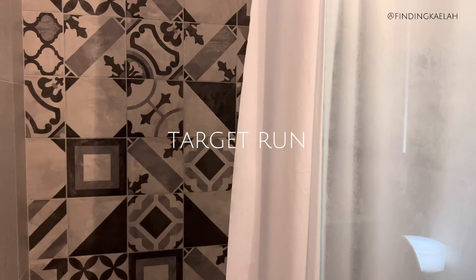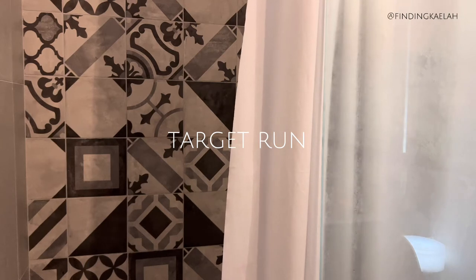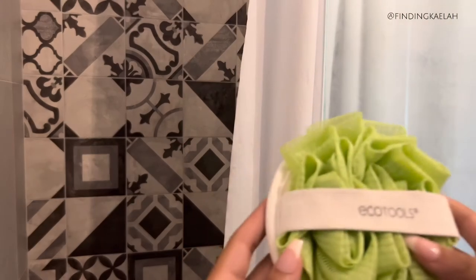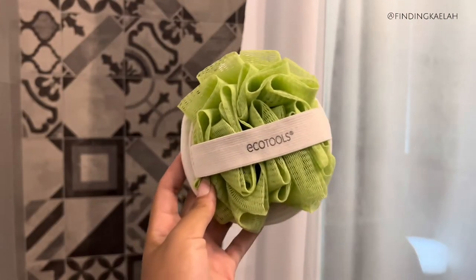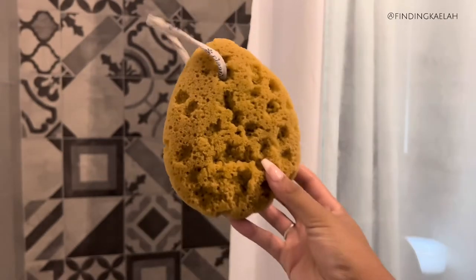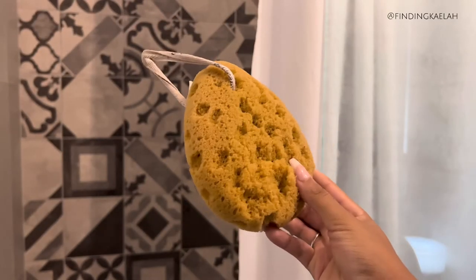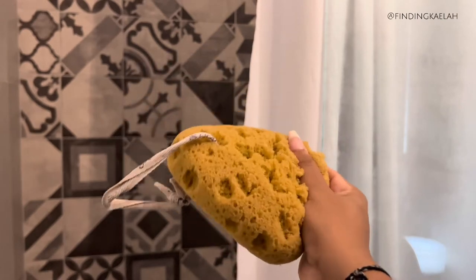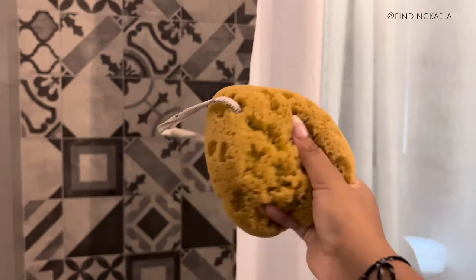I stopped yesterday and I got some goodies for my shower. Showers are so sacred for me, so I had to make sure I have all of these things. Some of them just make me feel extra bougie, but I love that. This is my old sponge - you guys know these sponges. I've had it for a really long time and I don't like that it doesn't soap up and I feel like it's holding a lot of bacteria.